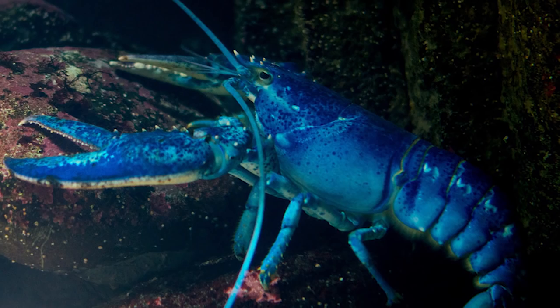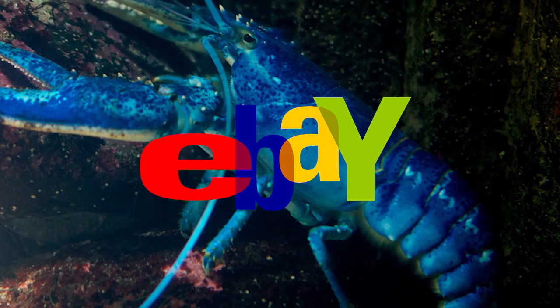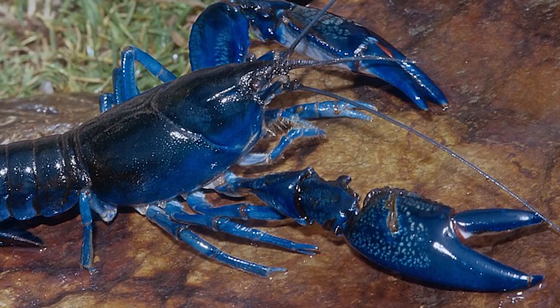Other colors of lobsters have been found, but blue ones are by far the rarest. They've been priced at $560 on eBay, but they don't look so pretty after they've been boiled — they turn out to be more of a greenish brown color.